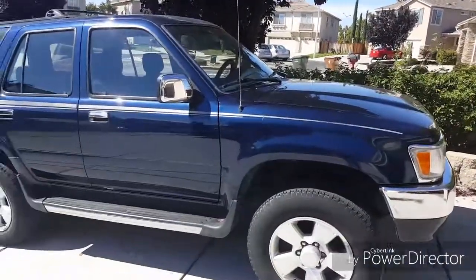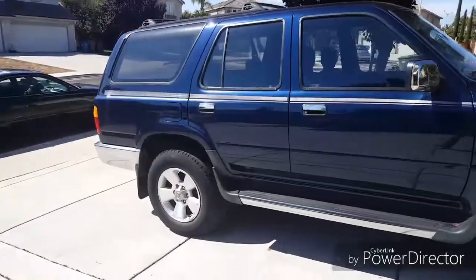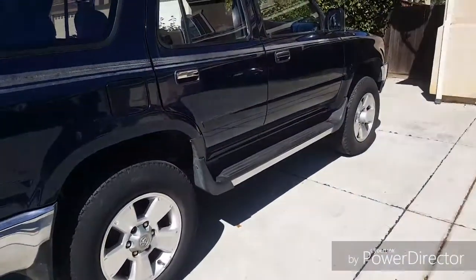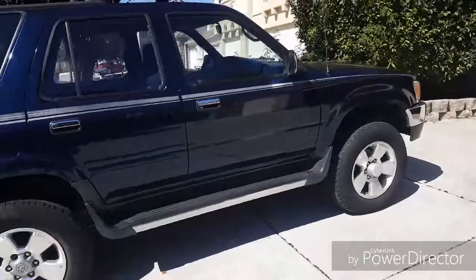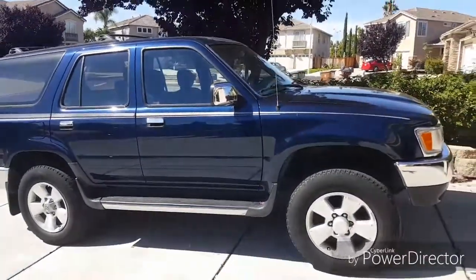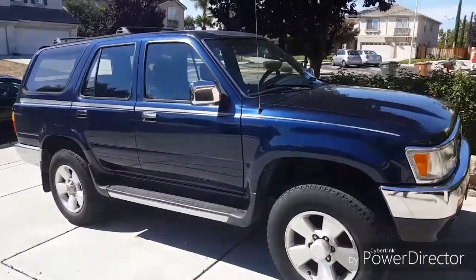Hello everybody, this is my 1995 Toyota 4Runner. I'm not going to be driving this thing yet, but it's still in good condition and still running. Technically it runs, but legally it cannot be driven because I have to register this car and smog it. We already got the thing fixed, but California law says I have to do a smog check and the registration. Once I get that squared away, I'll be able to drive this thing.